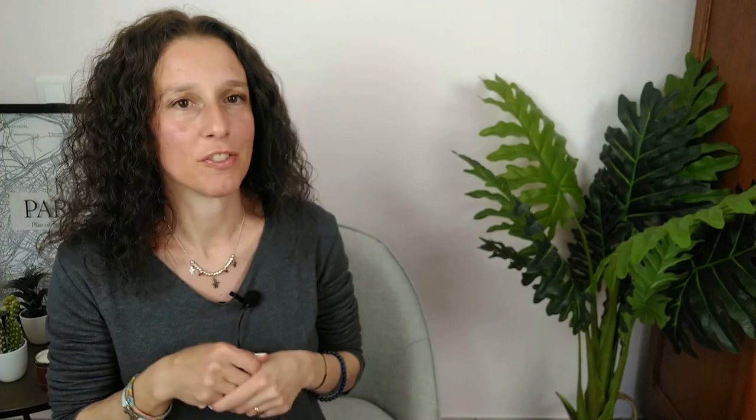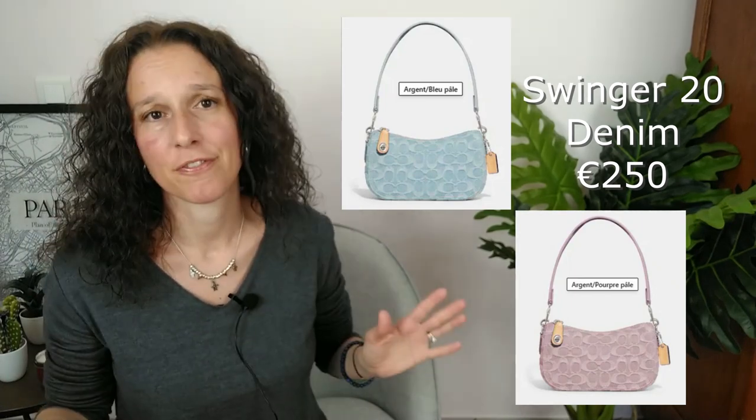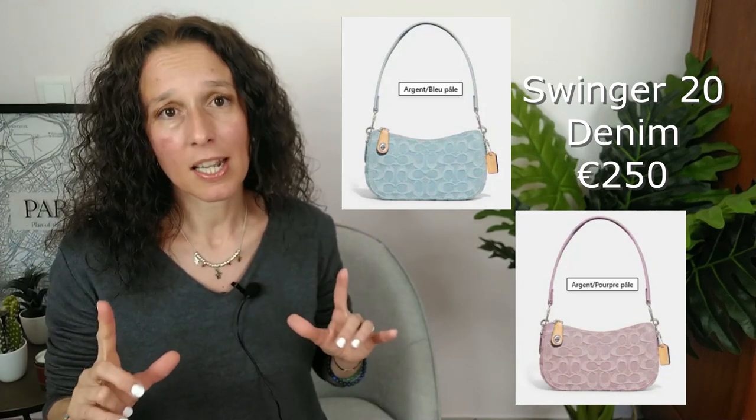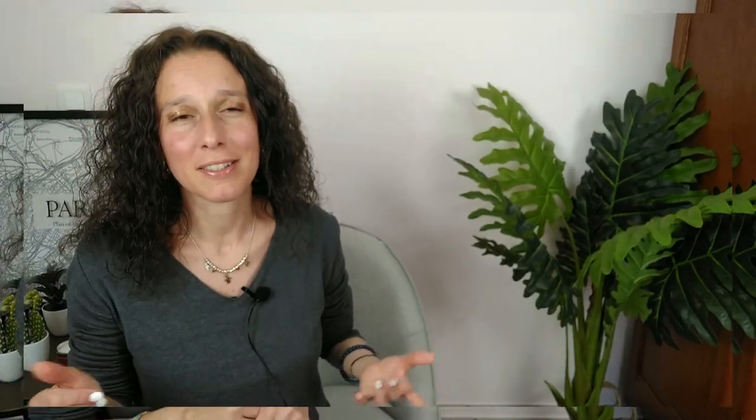They also released a denim version of the Swinger 20. It's gorgeous once again. A lot of people have the Swinger bag and find it really practical — it's a tiny bag, but you can fit all your essentials. Coach made another little success. And the very last one I really like is called the Sac Pochette in French.